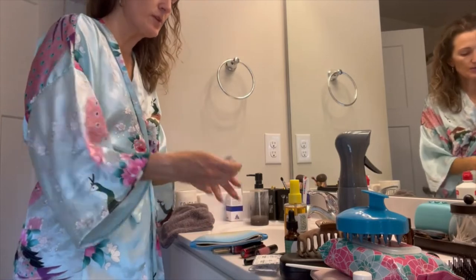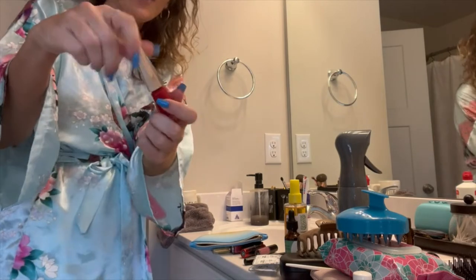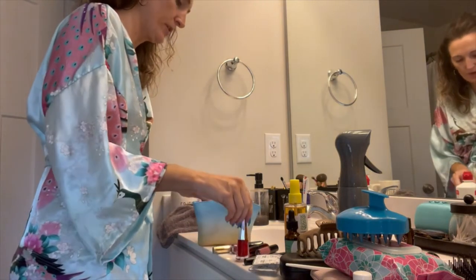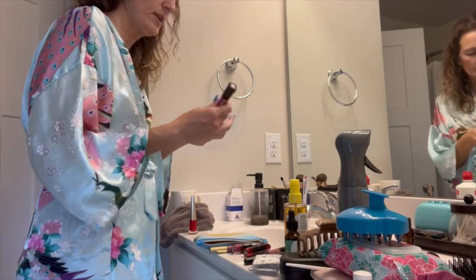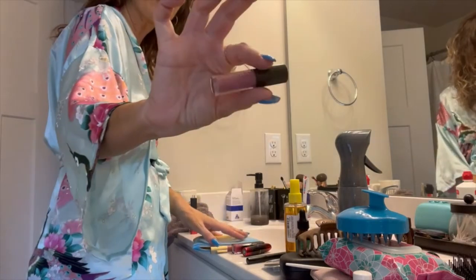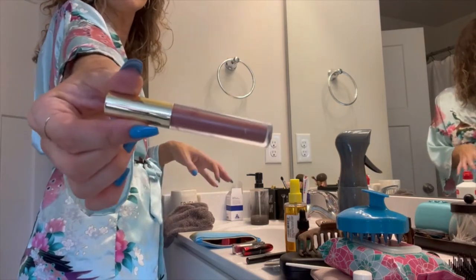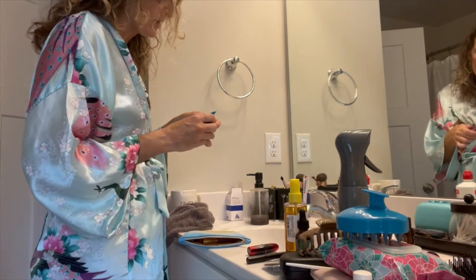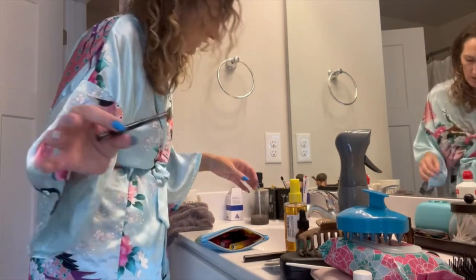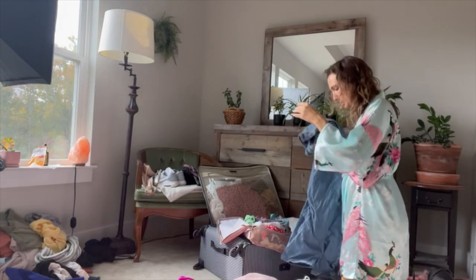We're gonna pack my favorite lipsticks. This one is brand new — it's Fenty and it's red, I cannot wait to wear that in Hawaii. I also love this L'Oréal one that stays on forever, a soft pink, and this Gerard Cosmetics Hydromat in a dark nude. And we need my nude lip liner by NYX. I think we have enough!